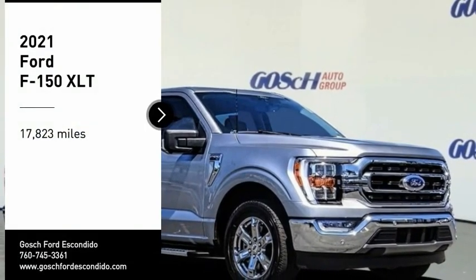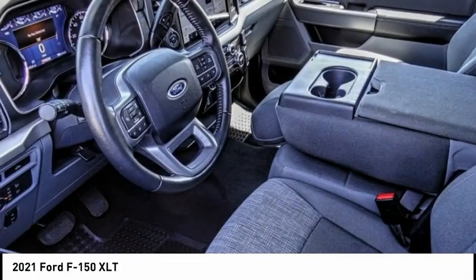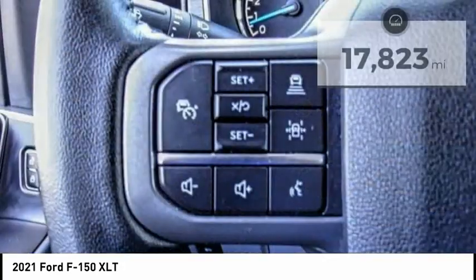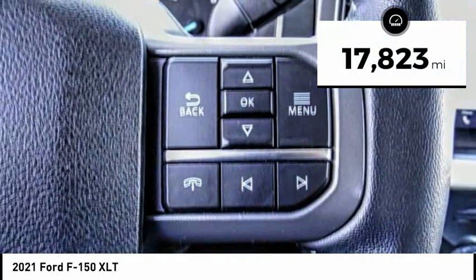Stop by and take a look at the 2021 F-150. A Ford F-150 knows how to handle any situation. It's built to follow orders, no whining. This vehicle has less than 20,000 miles. Here are some of this vehicle's great options.